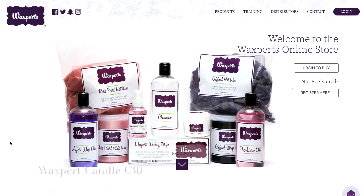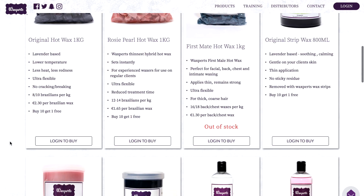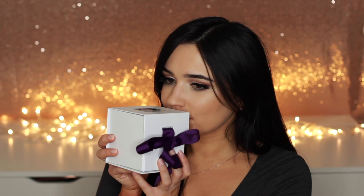Got a beautiful candle next. This is by Waxpert and it smells so good — it smells like relaxation. If you could create relaxation into a candle, this is what it would smell like. So much work has gone into creating this. It's absolutely beautiful and would make a great gift for somebody. I can't stop smelling it.